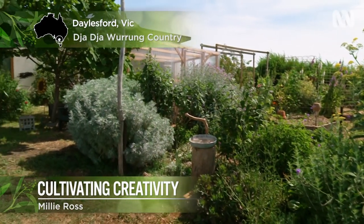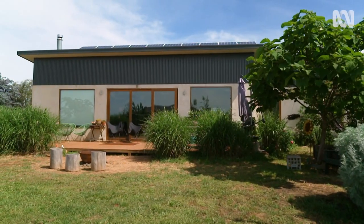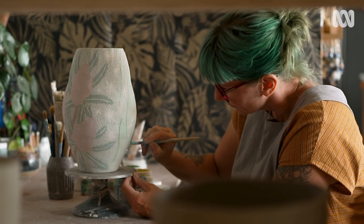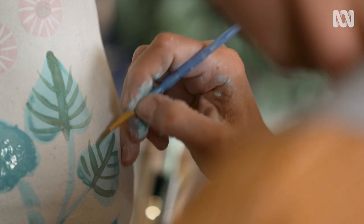On the outskirts of Daylesford in central Victoria is the home and garden of ceramicist Tanya Verdez. Her work as a potter reflects her deep connection to and love of her garden. She sees a real crossover between gardens and potters — every potter she's met is a gardener.